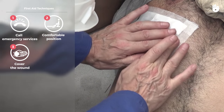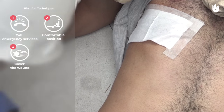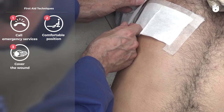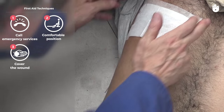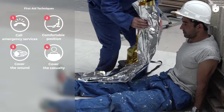If the wound is bleeding profusely, apply pressure on the dressing to stem the flow. Cover the casualty.